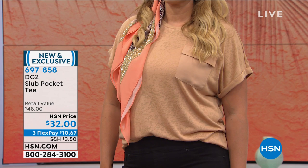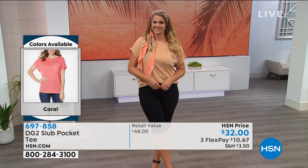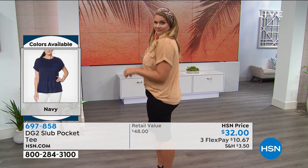Emily is wearing that great slub tee in the khaki color. Those tees come in every single color of our today's special and they're so beautifully soft. Emily is wearing the khaki, but we have coral, ivory, indigo, black, beautiful lemon — I'm surprised lemon is even still available — and navy that goes with your wonderful indigo. Then we also have the turquoise.